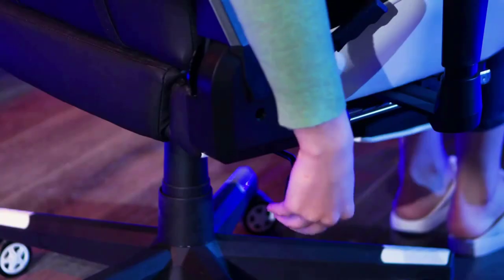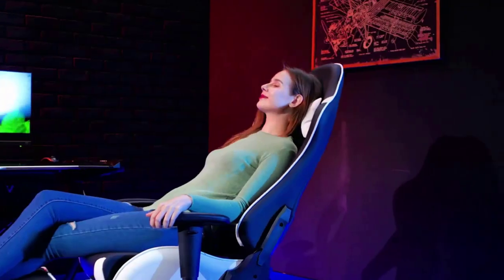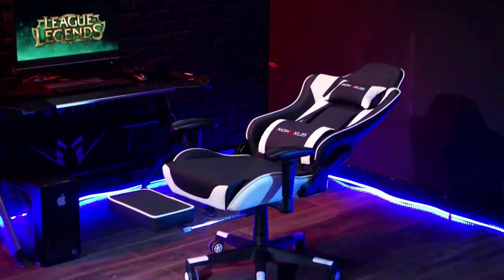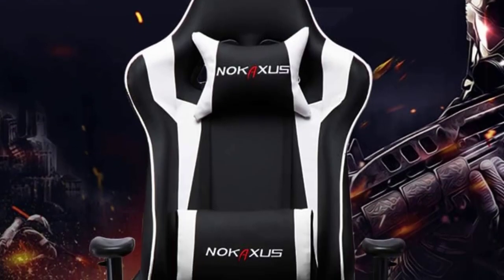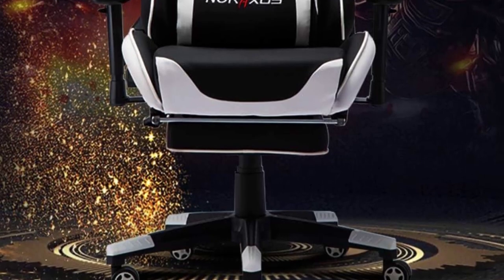It is a gaming chair with footrest and massage functionality, ergonomically designed with 360-degree rotation, adjustable height, retractable footstool, USB waist massage pillow, and adjustable waist and head pillows. After adjusting the back angle from 90 to 184 degrees, the chair will meet your different needs for work, gaming, rest, and massage. The waist pillow is equipped with a USB massage function.